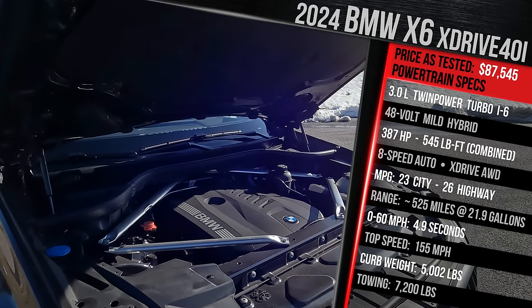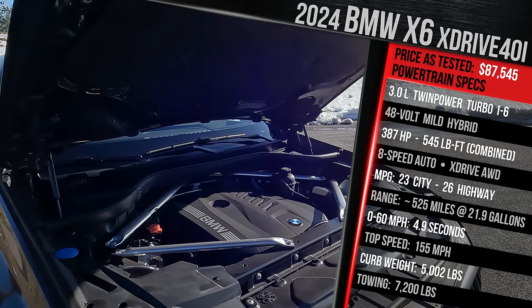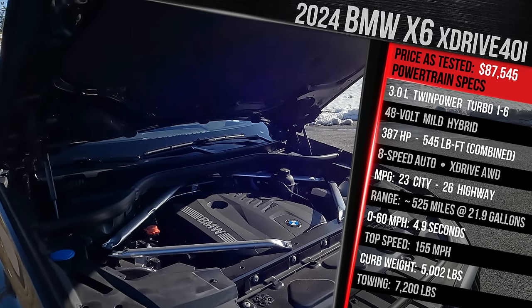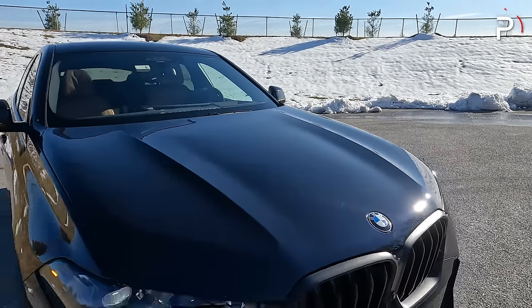In terms of towing, this is still an SUV. With the tow package, it'll tow a maximum of 7,200 pounds. As it sits, it weighs in at just over 5,000 pounds. Let's close up the hood and talk about the exterior styling.